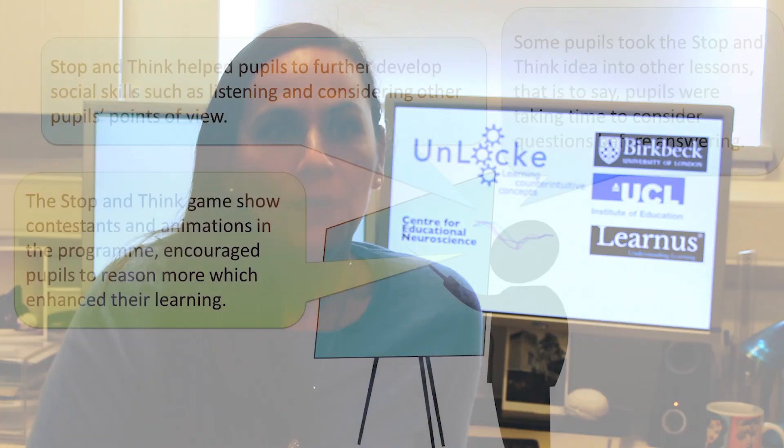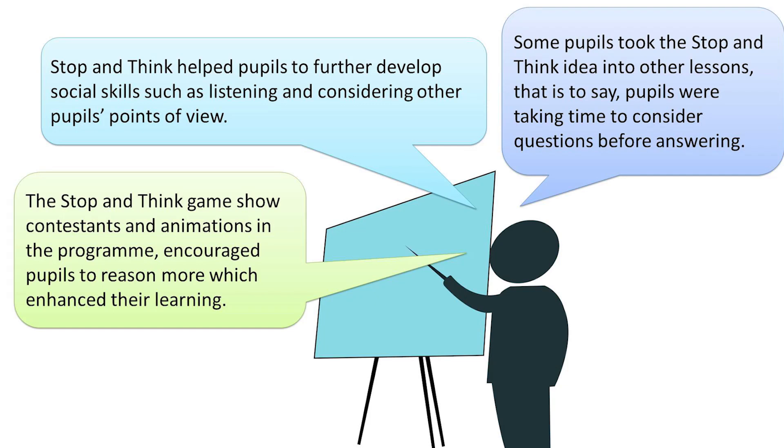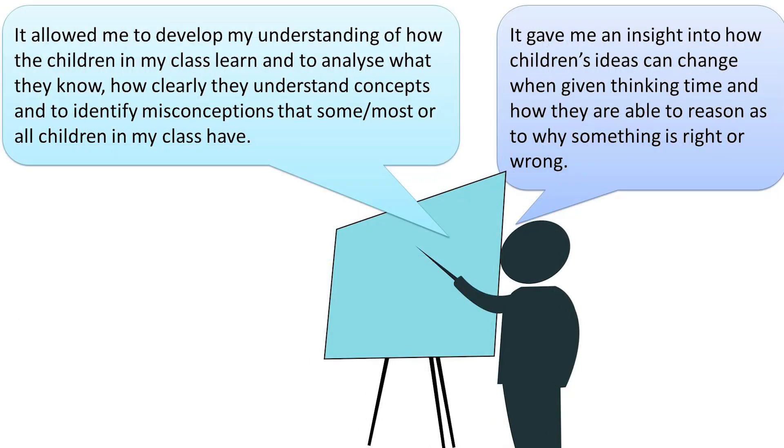Despite these limitations, a majority of teachers reported that Stop and Think had a positive impact on pupils' maths and science ability, and also on themselves as teachers. They said it helped pupils develop social skills such as listening and considering other pupils' points of view. Some pupils took the Stop and Think approach into other lessons, taking time to consider questions before answering. Teachers also noted it allowed them to develop their understanding of how children learn, identify misconceptions, and gain insight into how children's ideas can change when given thinking time and how they reason about what is right or wrong.